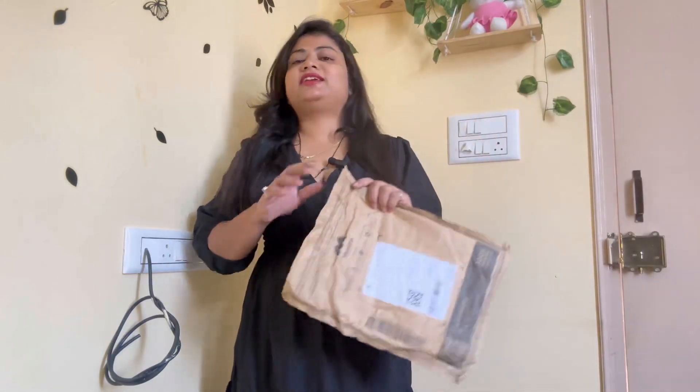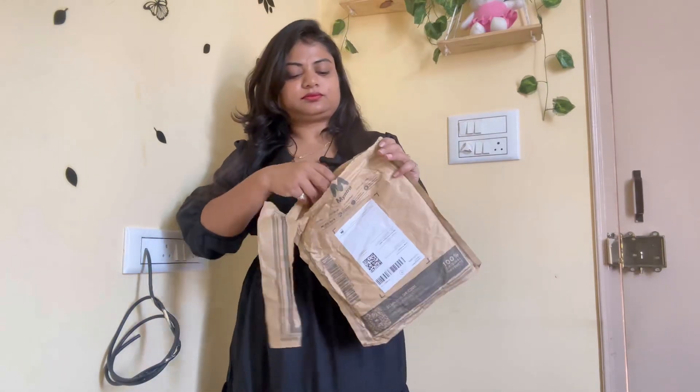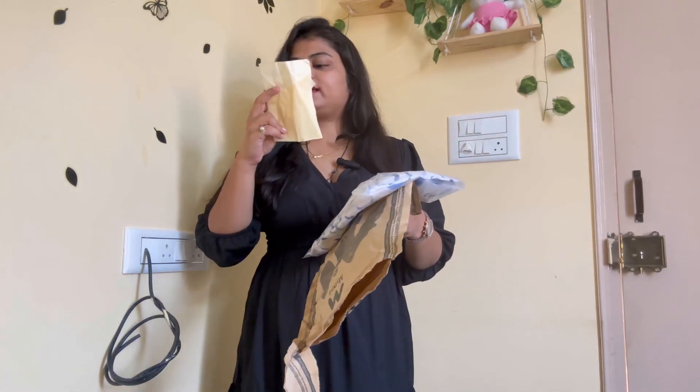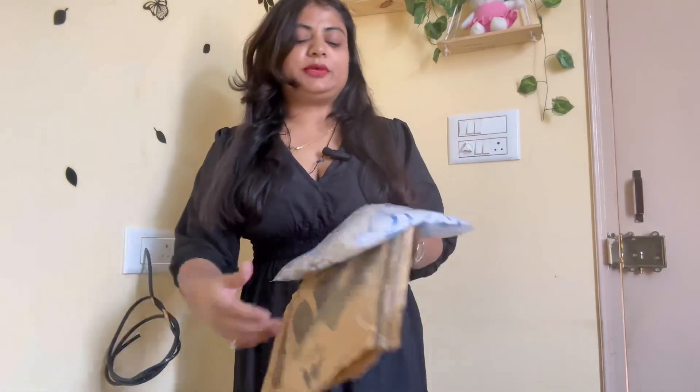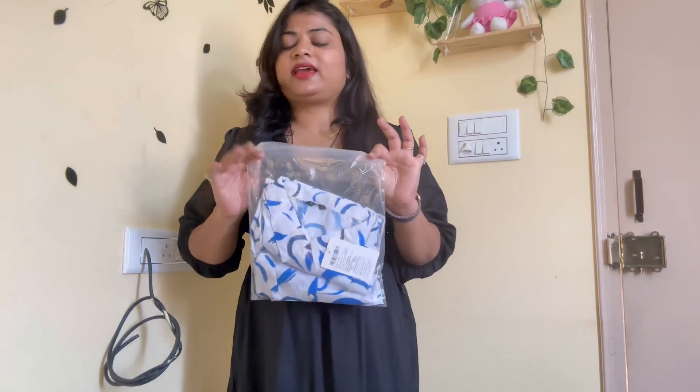So guys, the first parcel is — I think it's a shirt. Let's open it and see. Yes guys, this is a shirt and the price of it is Rs. 650. I ordered it in L size. Let's see how it is.